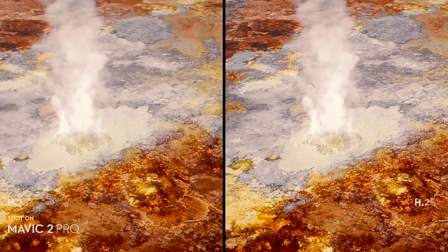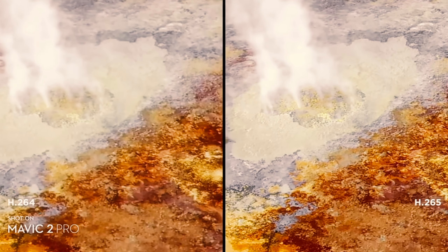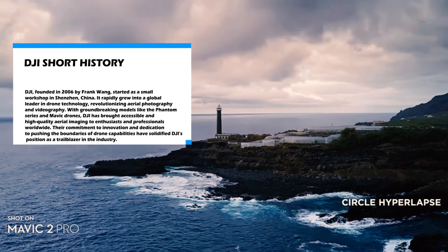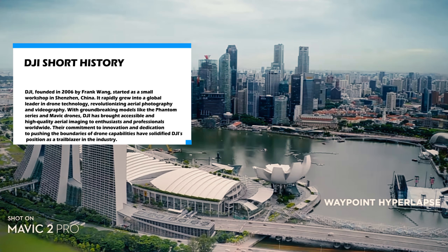The Mavic 2 Pro comes packed with some truly advanced features that take your aerial photography and videography to the next level. And if you want to create captivating time-lapse footage, the Hyperlapse feature lets you easily capture the passage of time in a mesmerizing way.